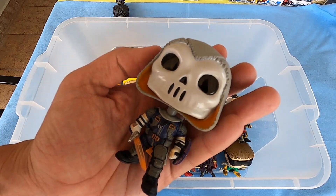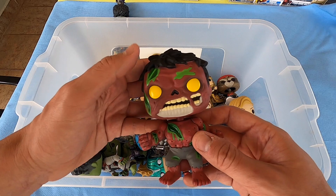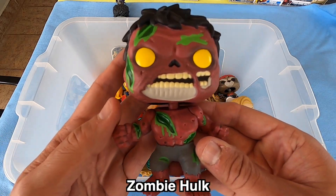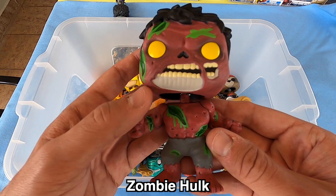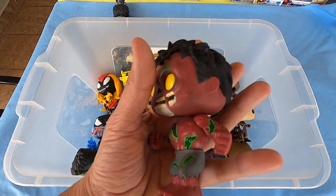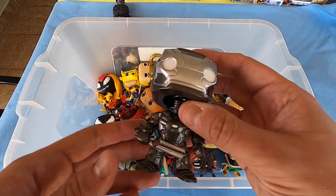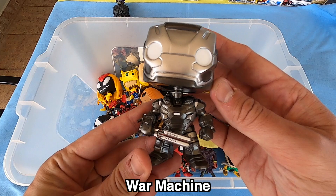Next, Zombie Hulk — yeah, so big is Zombie Hulk. Look at this destroyed body and the head guys — really nice. I love this collection. Next, War Machine.